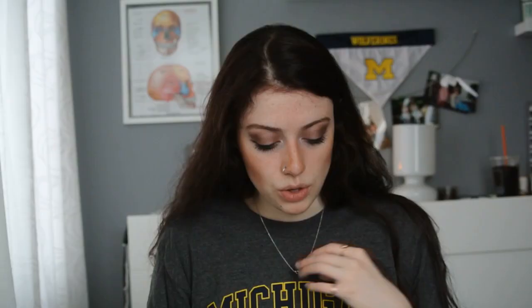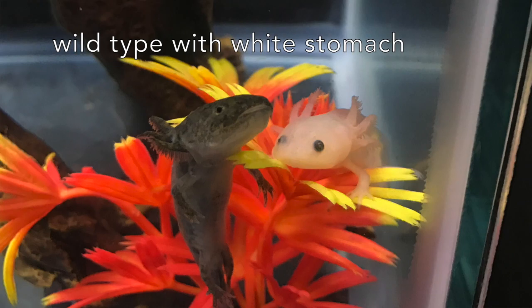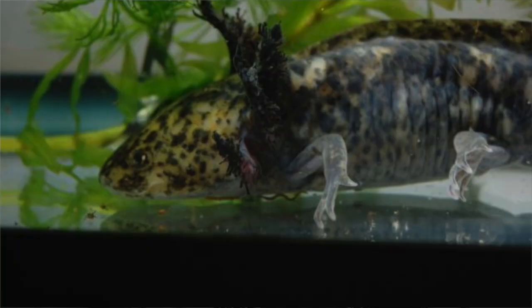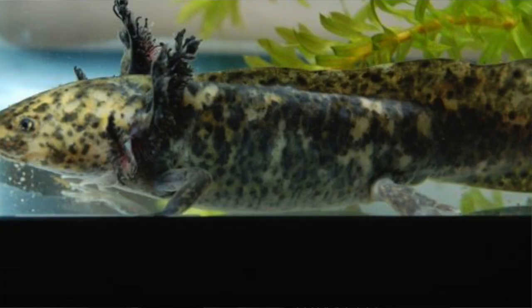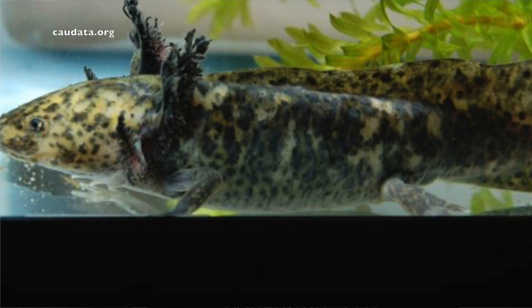Now we have our rare morphs. This is where the price is going to go up, and depending on where you're from, it's going to be super hard to find them. We'll start off with a piebald. Normal axolotls have white stomachs no matter what the morph — even a wild type will have a white stomach. But when you have a piebald, that means the pigmentation can run all the way down. Heavily spotted leucistics can be mistaken for piebalds, but you have to watch where the pigmentation goes.